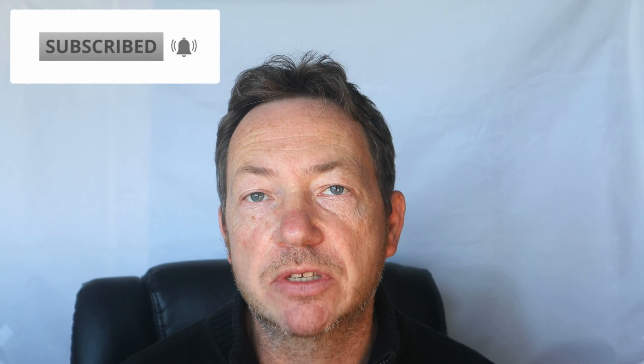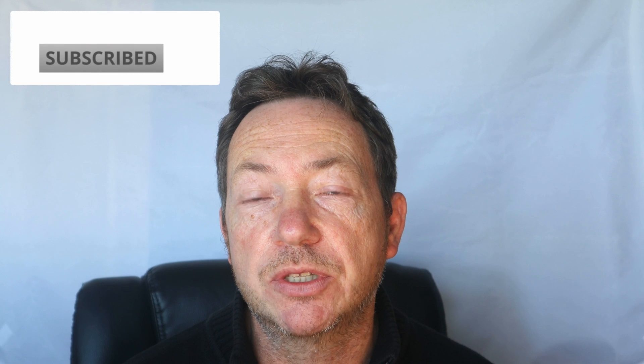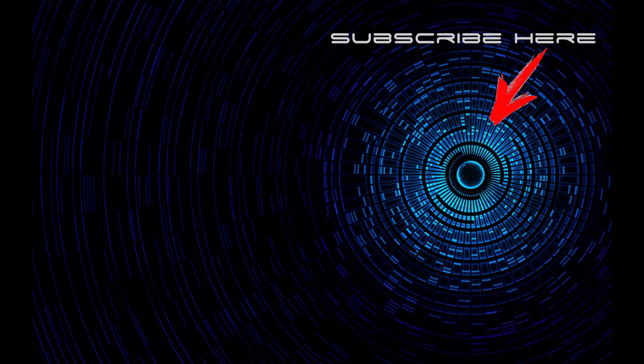I hope you found that useful. If you did, give us a like, and don't forget to subscribe to the channel. I'll speak to you soon. Bye.